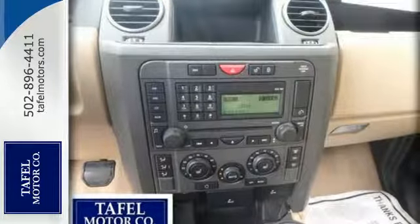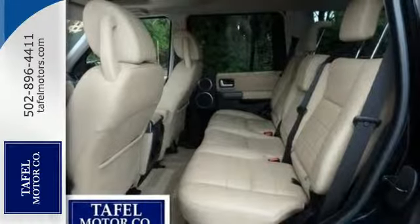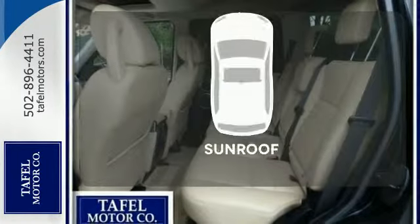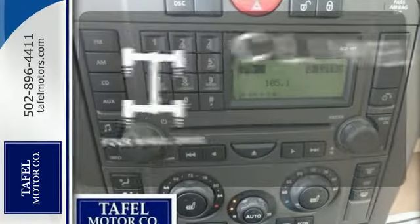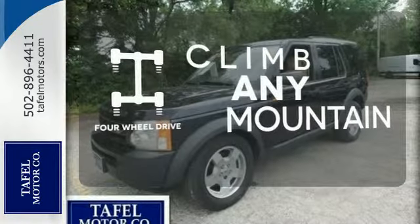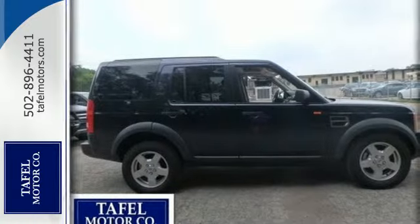It also has stability control with anti-roll control, a trip computer, keyless entry, and dual-zone climate control. Get your daily vitamin D by opening up the sunroof. Climb any mountain — this vehicle has four-wheel drive. It's well-suited for on-road cruising and off-road adventures. Come in and take a look today.